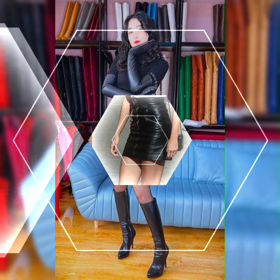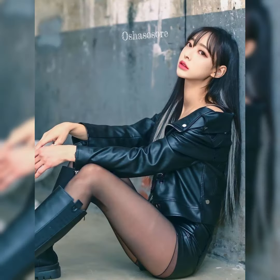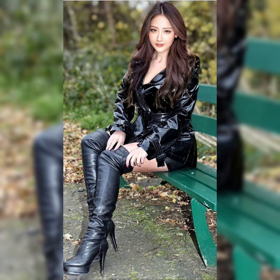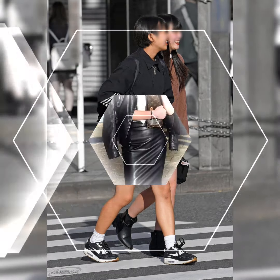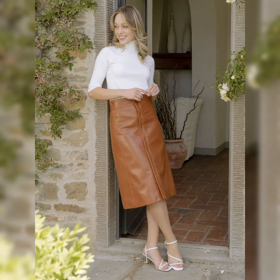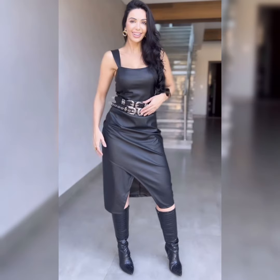Hi everybody, welcome back to my channel Glamour Zone. How are you all? I hope all of you will be fine and doing great. Dear viewers and subscribers, today's video will be very interesting because today's collection is all about beautiful and amazing design ideas of high-heels, thigh-high long boots with combinations of leather outfits, leather dresses, and other leather accessories.